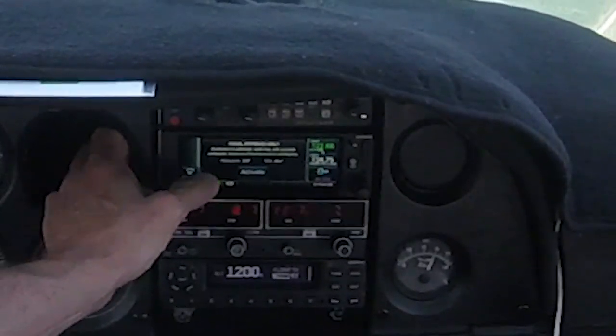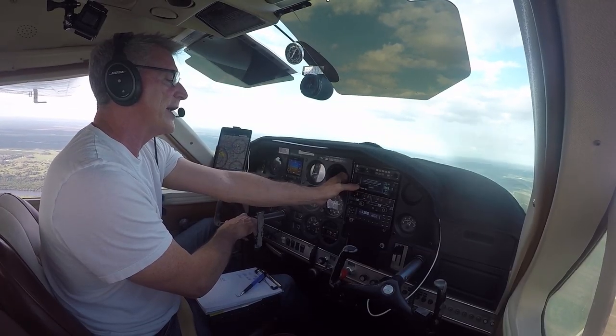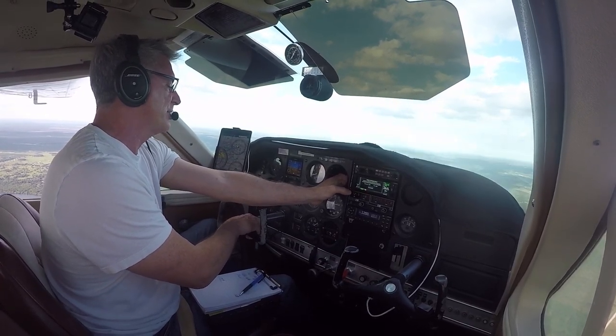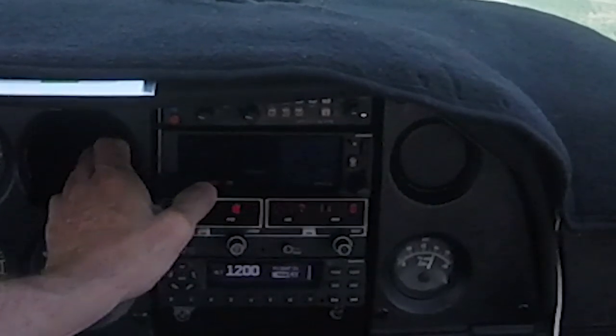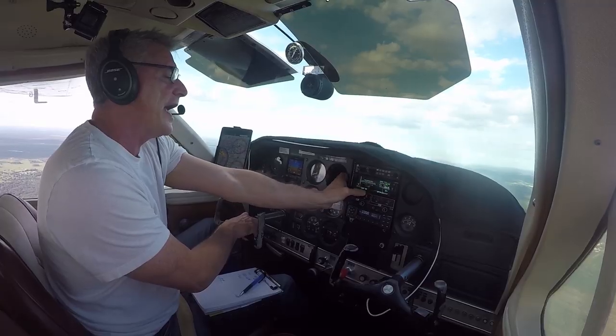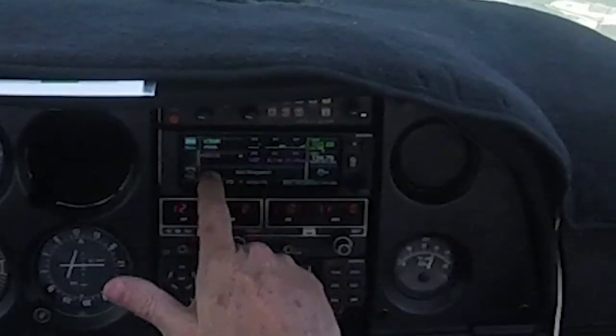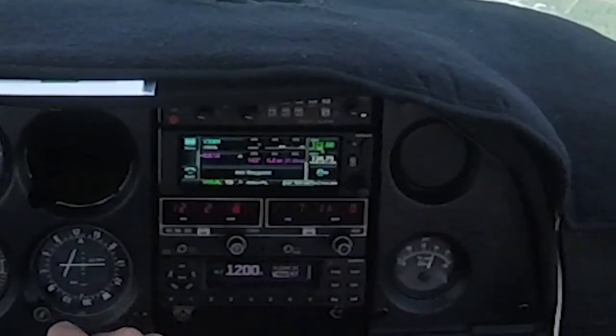It gives you a warning message: guidance is advisory — it may not provide adequate distance from terrain or obstacles. It'll give you a 3-degree glide path, and the threshold crossing height is 40 feet. Activate it, and then it gives you a waypoint that is 3 miles from the runway.